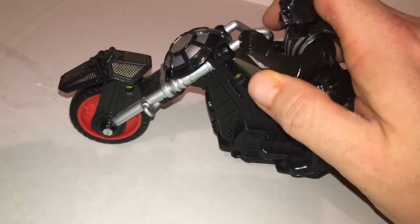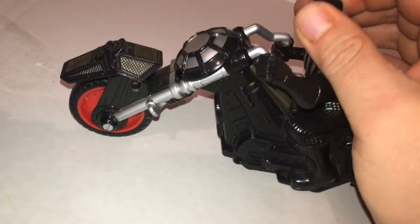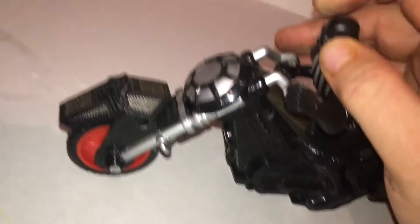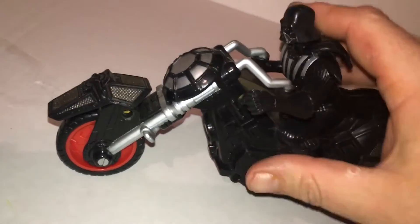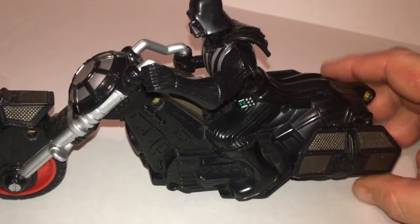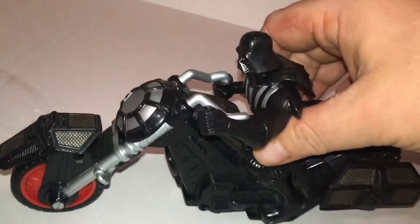And this all moves. The wheels actually roll. His left arm will go anywhere you want. His head will turn about 30 degrees each direction, a little bit more on the right — about 45 degrees. That's pretty cool. He's like, yeah, we're in the 501st now. The one percenter.